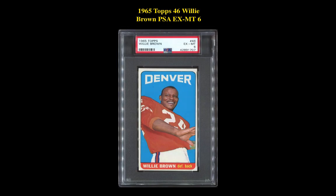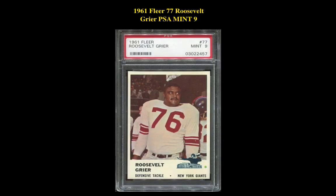Our first card is a 1965 Topps 46 Willie Brown PSA EX Mint 6. This card is listed at $248. Our second card is a 1961 Fleer 77 Roosevelt Greer PSA Mint 9. This card is currently listed at $245.